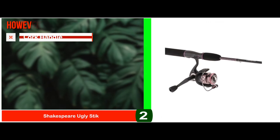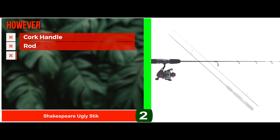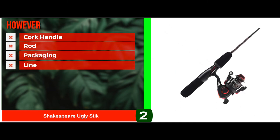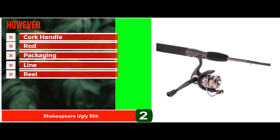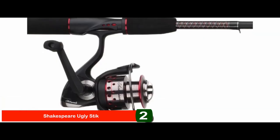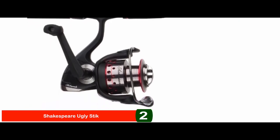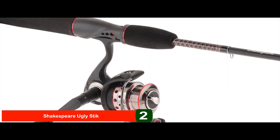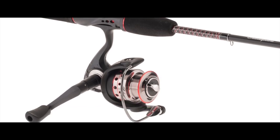However, it does not have a cork handle, the rod makes some noise while fishing, packaging is not good at all, it doesn't come with a line, and the reel is of poorer quality than the rod. The bottom line is it's a rod and reel combo kit for fresh and saltwater fishing. It's a hard, durable, and flexible fishing pole with a hooded reel seat, and it's a portable fishing rod with instant anti-reverse gears for strength.